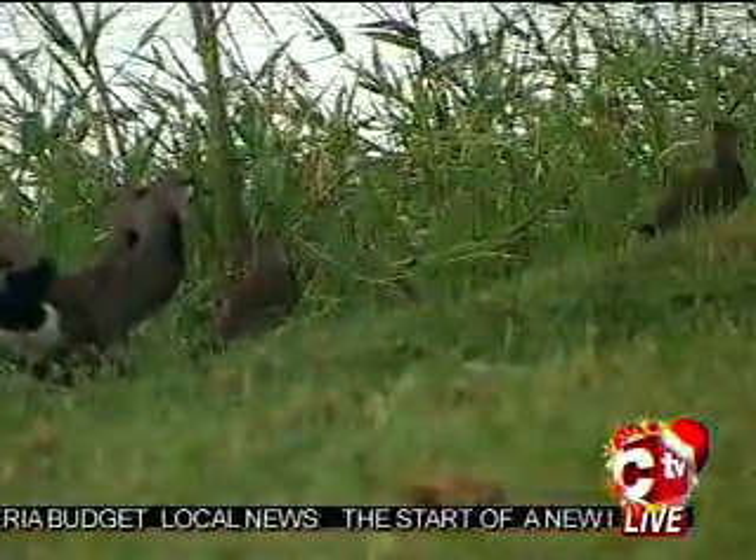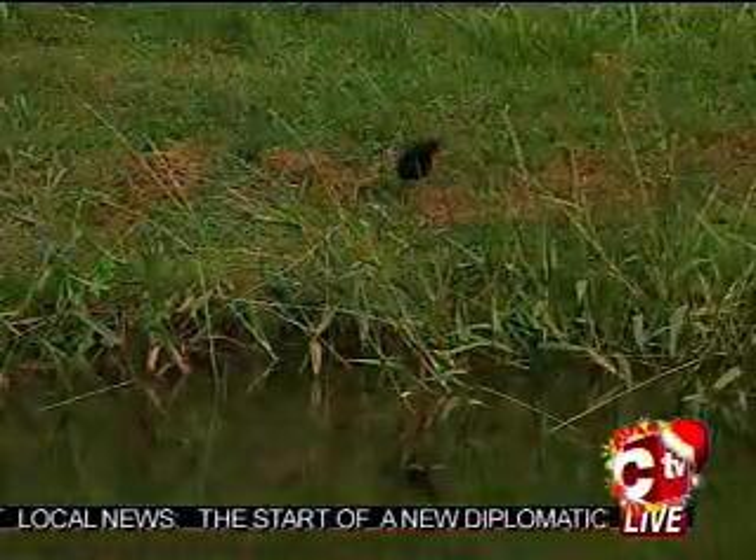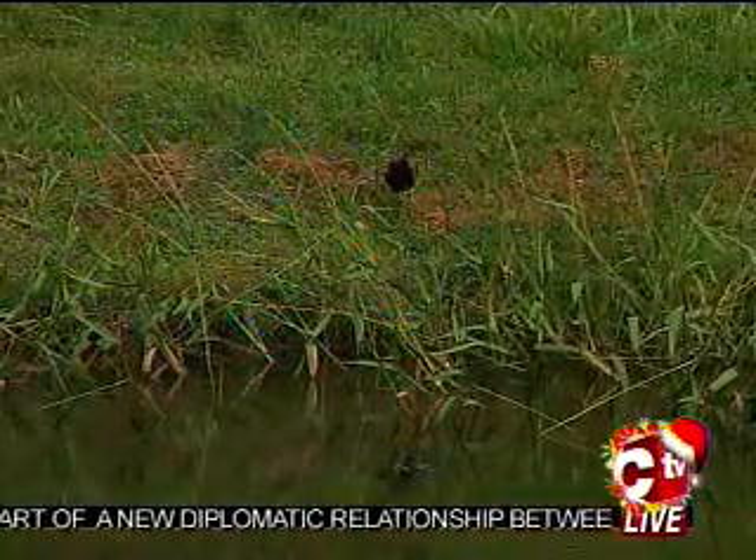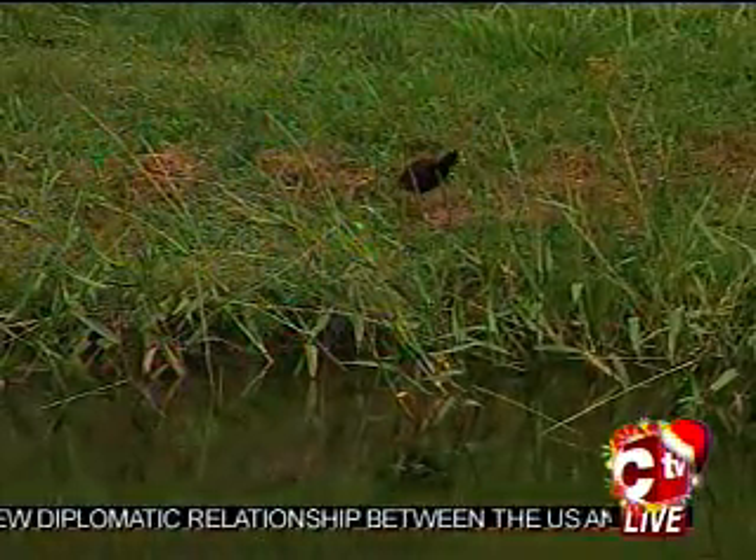The trees lining the golf course block the noise from the busy Churchill-Roosevelt Highway, which provides a refuge for birds. In Trinidad and Tobago you have a lot of bird photographers that come through, and about two years ago we had some visitors who spotted double-striped thick-knee birds.